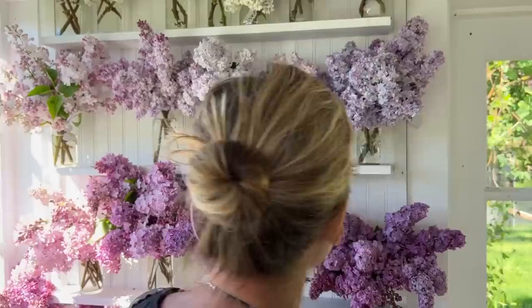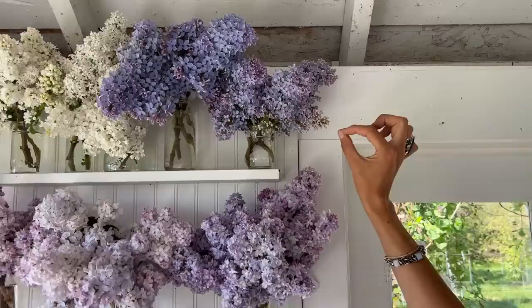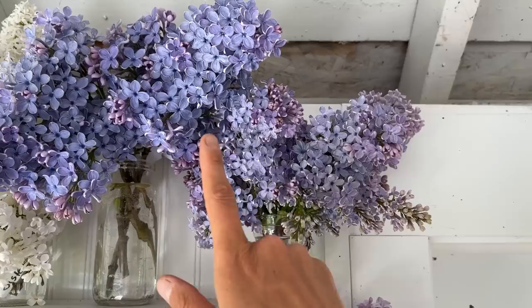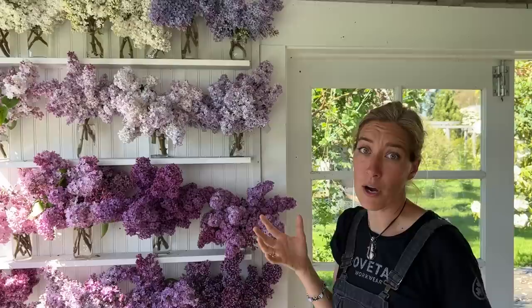Here are two blue ones we're growing that I thought were the same thing. This is Wedgwood Blue, and this is Wonder Blue. The difference is that Wedgwood has smaller flowers and more purple — you can see the purple buds give way to more of a purpley blue flower and they have a real iridescent quality. Wonder Blue has larger flowers and they're just bigger with a bit of a richer blue color. Both are beautiful. They're really hard to tell apart so far, but the plants are only about three years old.